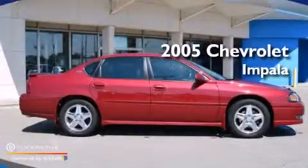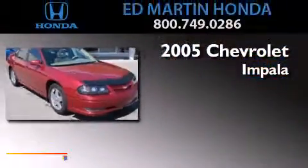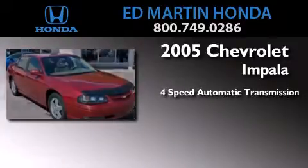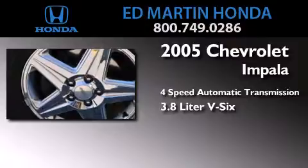This is a 2005 Chevrolet Impala. This four-door sedan has a four-speed automatic transmission and a 3.8-liter V6.